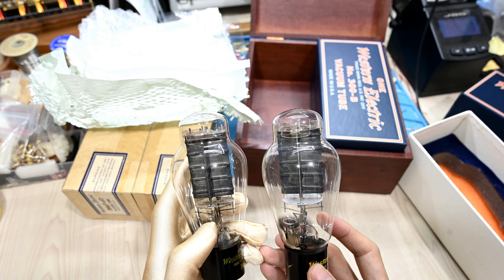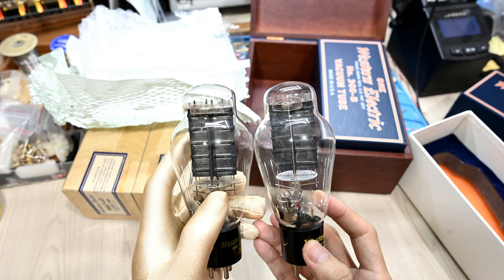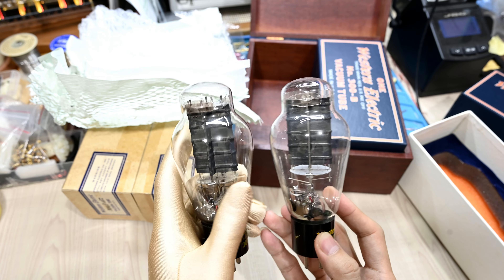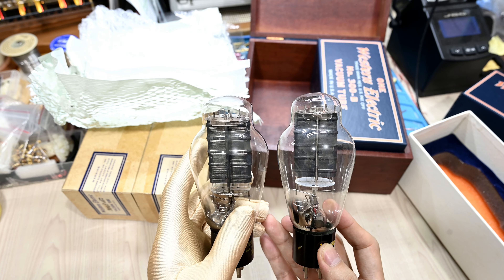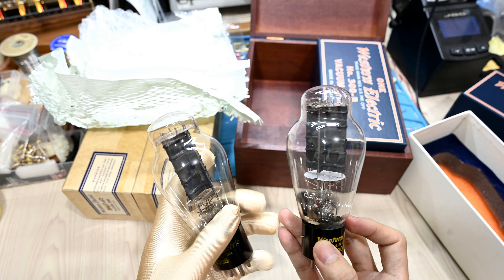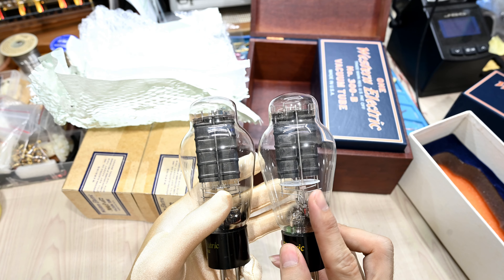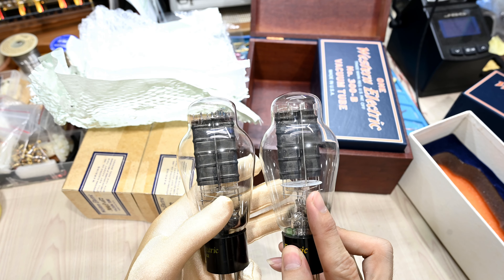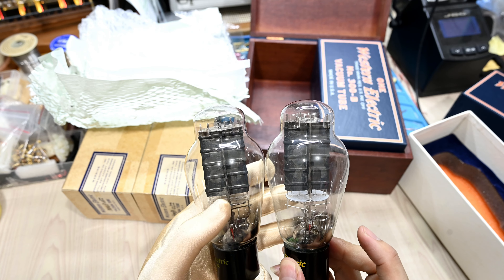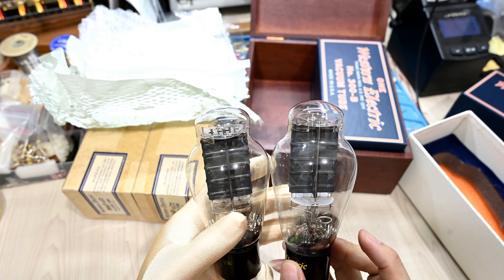Looking at the plate, the support rod is actually a bit exposed in the year 97 reissue, whereas the older one is kind of coated — it appears inside the carbon plate structure. In the year 97, the plate rod support connected to the top mica spacer is exposed, while the older one has a black color and is more integrated into the plate structure itself.